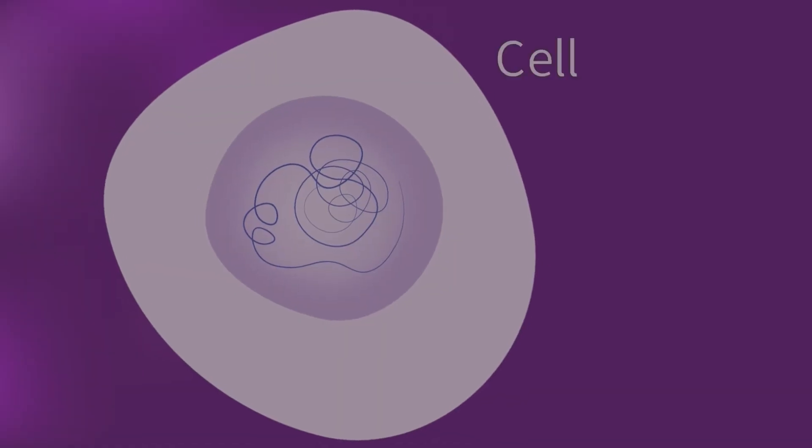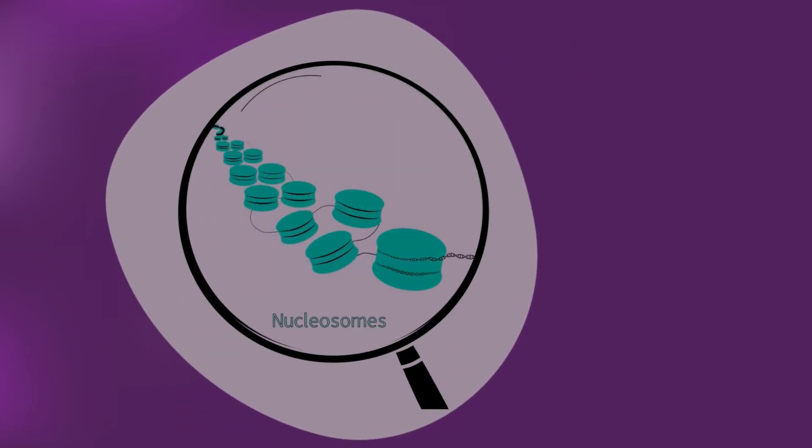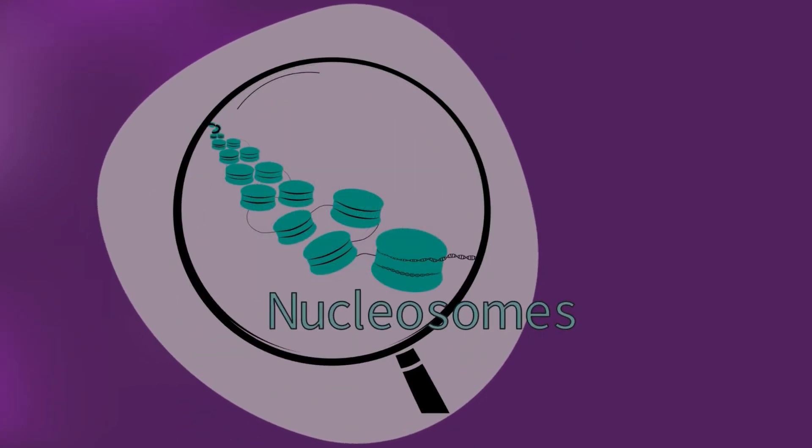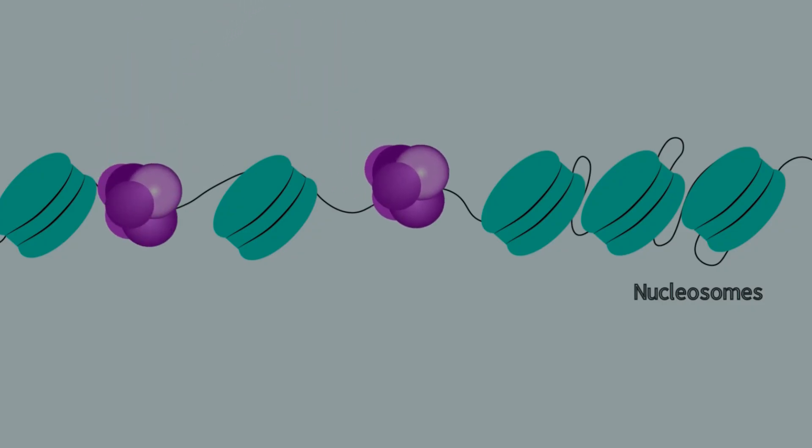The genome of eukaryotic cells is organized into a structure called chromatin, which allows DNA compaction inside the nucleus. The units of chromatin are called nucleosomes, where DNA is wrapped around proteins called histones. These nucleosomes are linked together like beads on a string, interspaced by regions of free DNA.